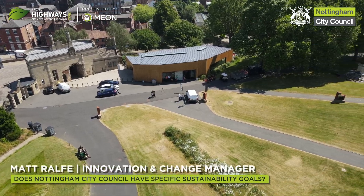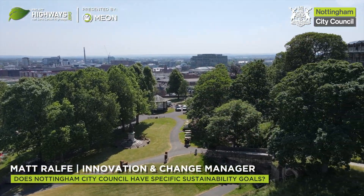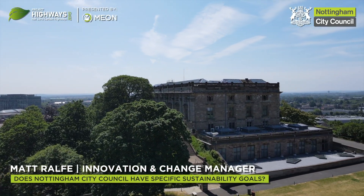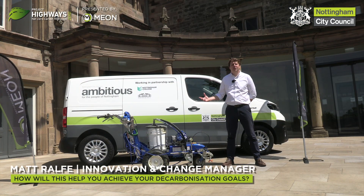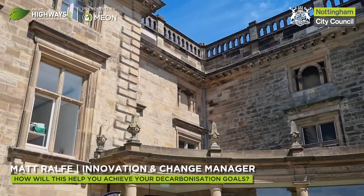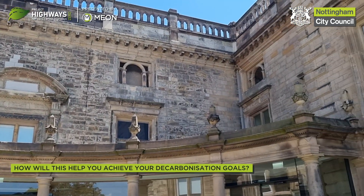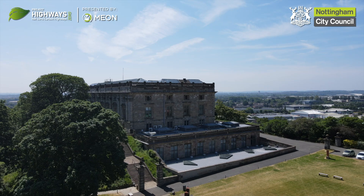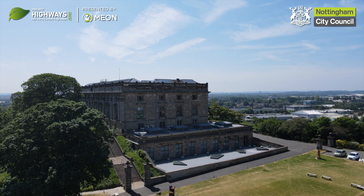We're aiming to be carbon neutral as a city by 2028, and within that wider goal there are many smaller goals of where we think we can become carbon neutral or zero carbon. The electric line marking machine on its own delivers 60% carbon savings, which is fantastic, but coupled with one of our electric vehicles we're looking at more like 90% savings according to independent studies. This is what we're all about — trying to drive down carbon emissions as quickly and as far as we can.